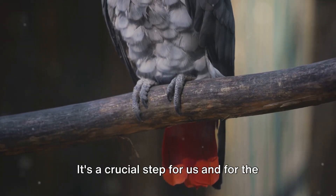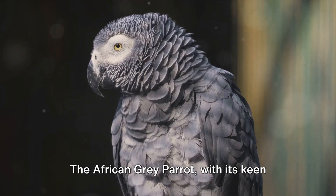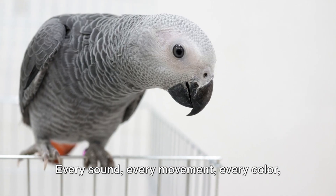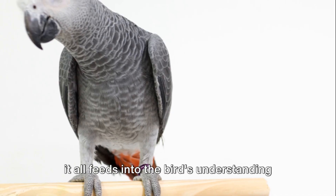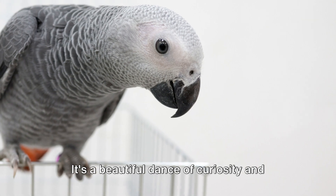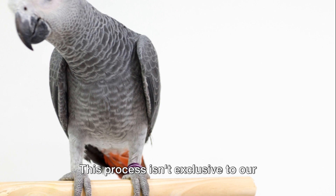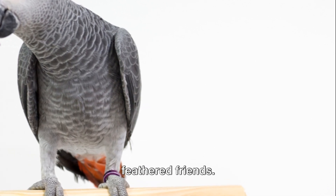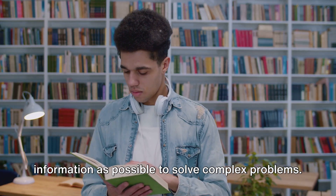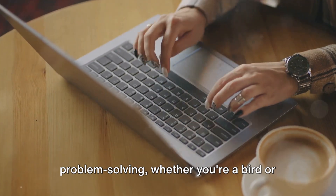Next, the parrot gathers information — a crucial step for us and for the bird, too. The African Gray Parrot, with its keen senses, observes its surroundings meticulously. Every sound, every movement, every color feeds into the bird's understanding of its environment. It's a beautiful dance of curiosity and cognition, a testament to the power of informed decisions. This process isn't exclusive to our feathered friends; we too need to absorb as much relevant information as possible to solve complex problems. Information gathering is key to problem solving, whether you're a bird or a human.